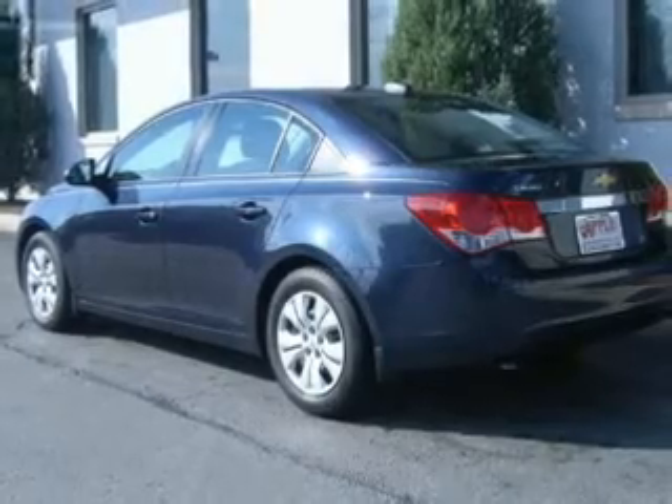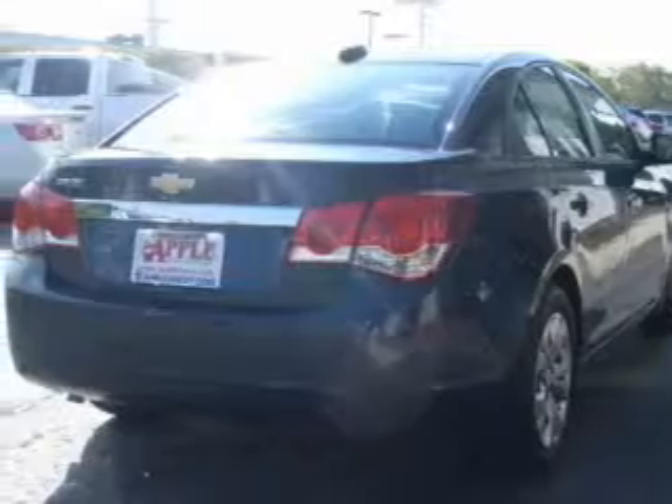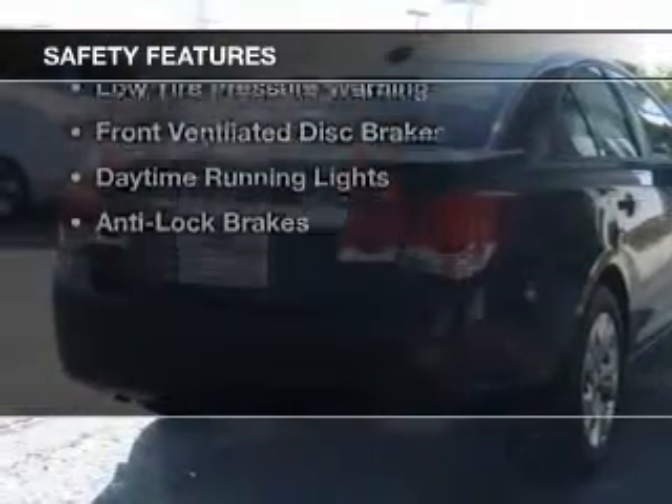Premium rims, a tilt and telescopic steering wheel, an alarm system, keyless entry, and a trip computer. Safety was made a priority with these features.